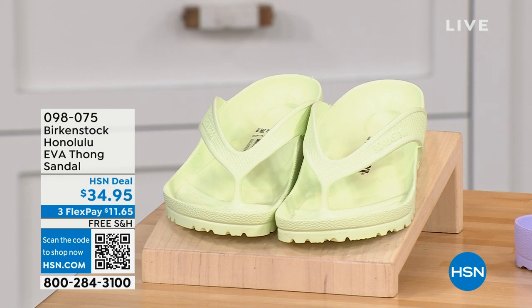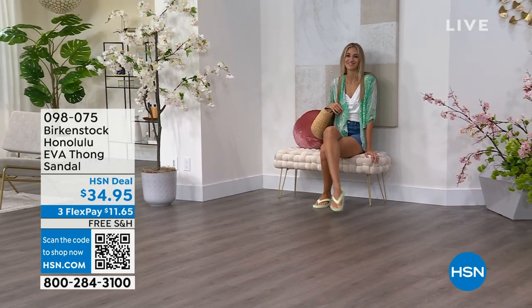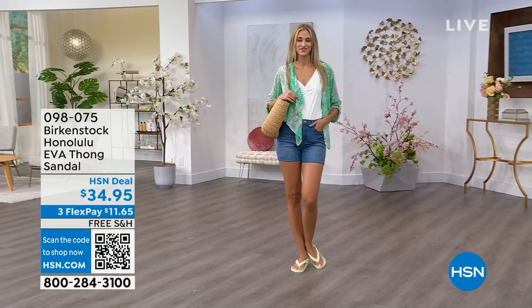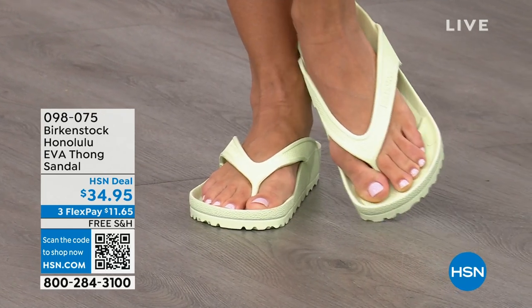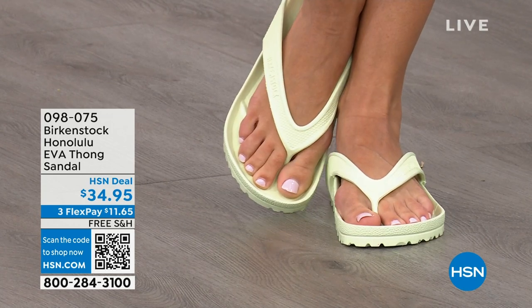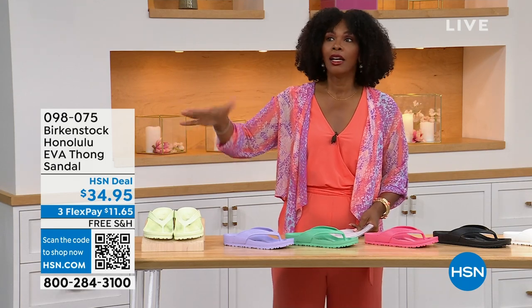Speaking of favorites — Courtney, I think this is another one of your favorites: the Honolulu. These are EVA. Your traditional Birkenstock with the cork footbed is a shoe you should not get wet — you wear it all the time, but you don't want to take it to the beach or the lake. But you can get these wet. These are EVA — still that same great contoured footbed you love from Birkenstock, but done in EVA. Flexible, super lightweight; throw it in your purse and you won't even know they're there. You're seeing them in lime green, but there are lots of fun colors. These are $34.95.